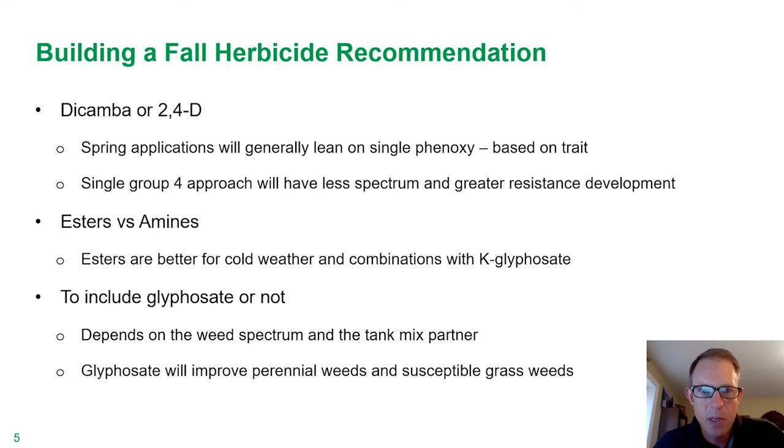So let's talk a little bit about some of the building blocks. Obviously 2,4-D or dicamba are kind of table stakes when it comes to a lot of fall herbicide recommendations. Now when we get over into spring, a lot of times burndown applications are going to have either dicamba or 2,4-D, and in a lot of cases guys are picking one or the other based on what trait they're going to be planting.